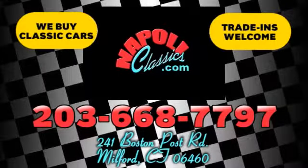We're conveniently located at 241 Boston Road in Milford, Connecticut, or online 24/7 at napoleclassics.com.